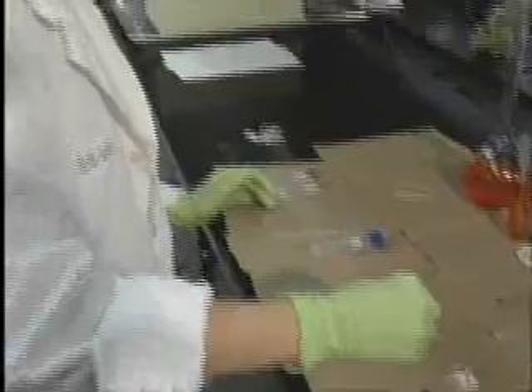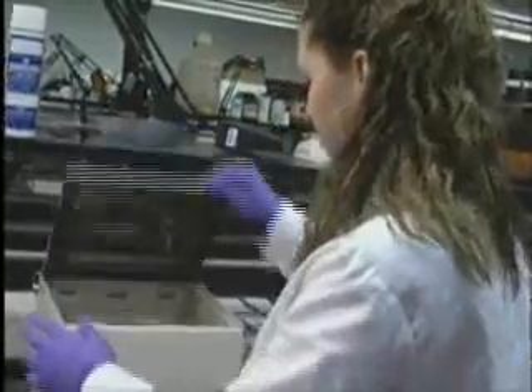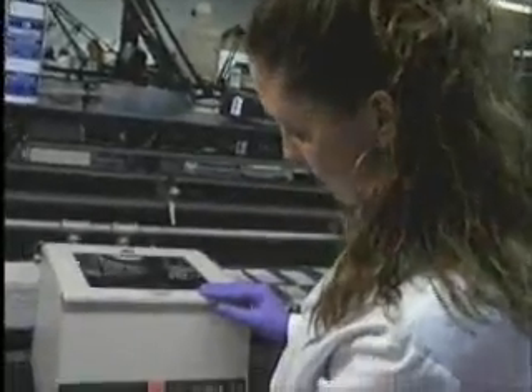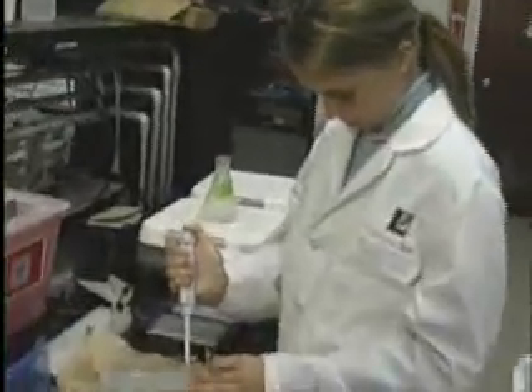Lenape Tech's biomedical technology program offers a dynamic curriculum that gives students real-world exposure to medical terminology, methodology, procedures, and equipment. Students gain hands-on experience through laboratory exercises in clinical chemistry.